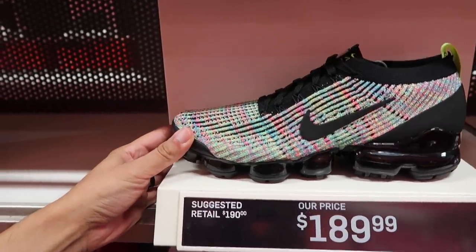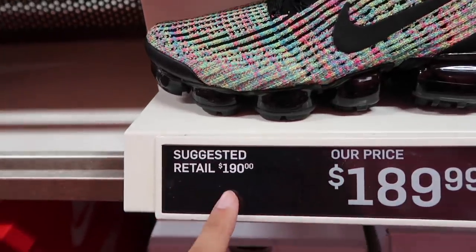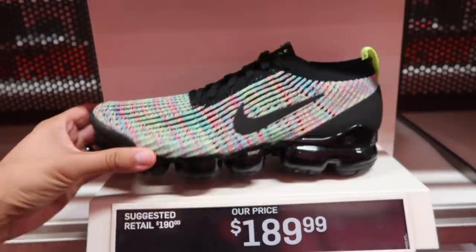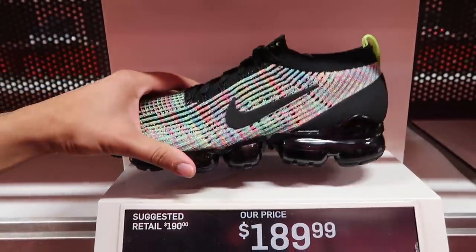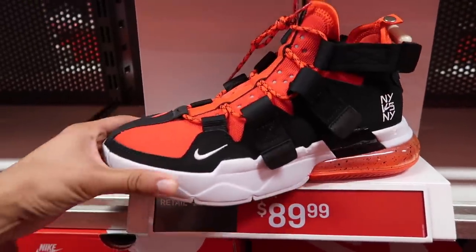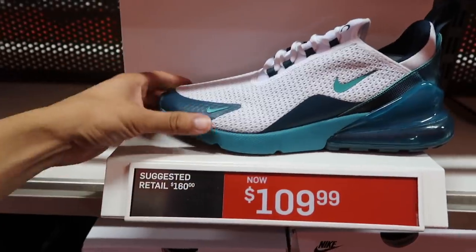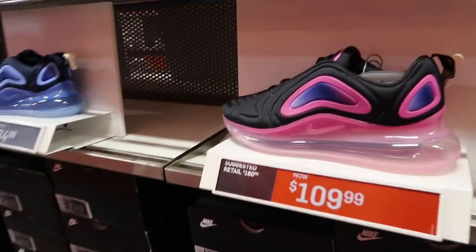Vapor Max Flyknit 3 — $189, pretty much at retail unless you want that penny off. We gotta wait for them to go down in clearance — pretty sweet for the collection but still $189. Air Edge 270 — I don't know how I feel about these, big and clunky — $90. Air Max 270 — $109.